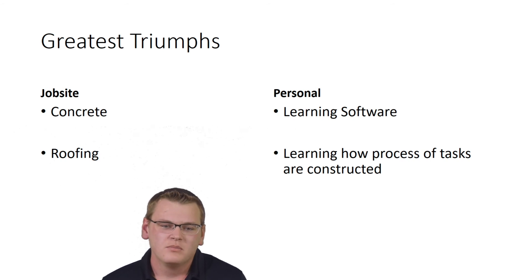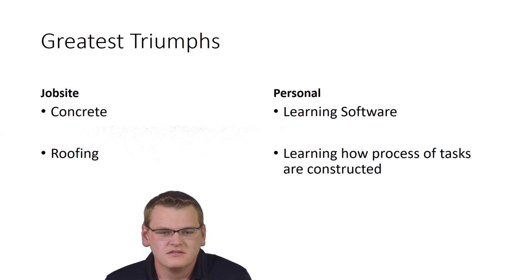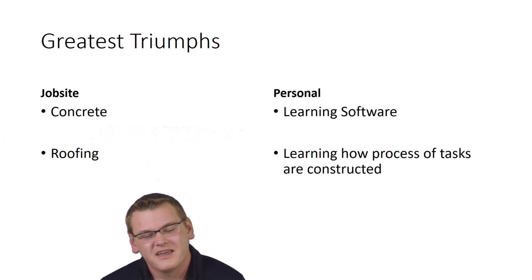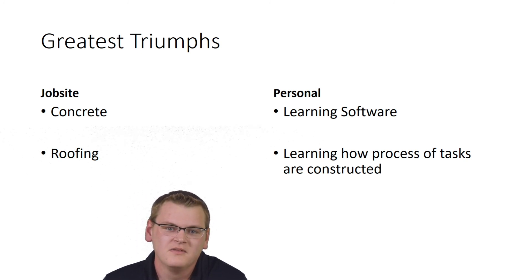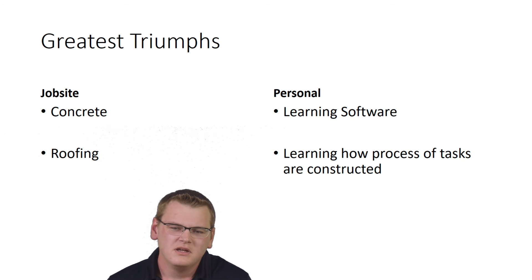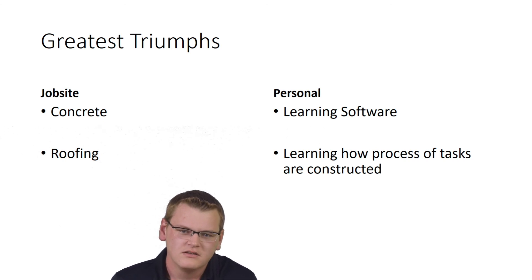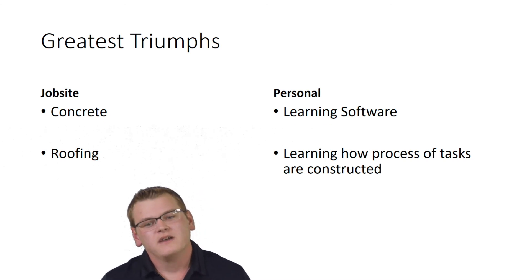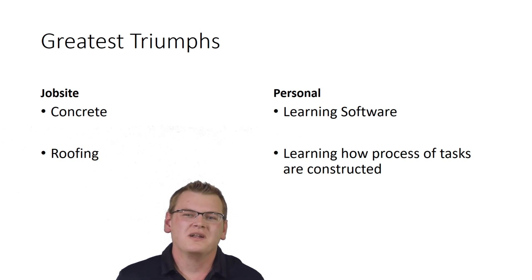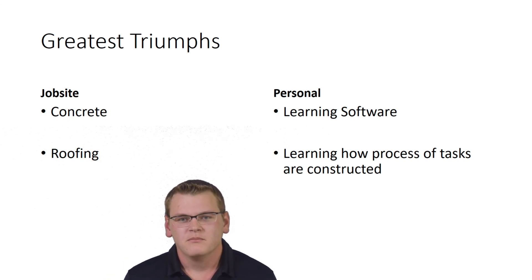My greatest triumphs from the job site: both were related to weather. The first half of my internship was very wet, making it hard to get concrete poured and roofing done. But the back half we got a nice dry spell and were able to push through. On the software side, both of my reports were constructed in Bluebeam, so becoming proficient in that and producing reports quickly was a great triumph. I also learned the process of how tasks are constructed, started learning more terminology, and became better at communicating with subcontractors — which is very important in the construction industry.